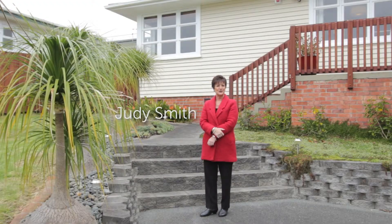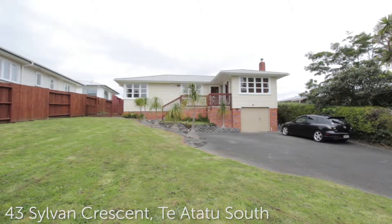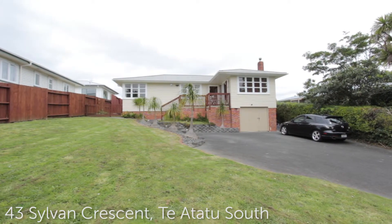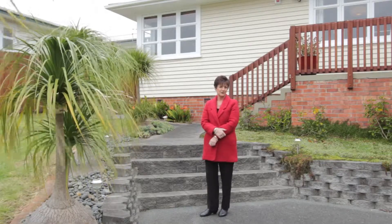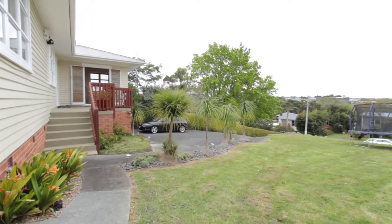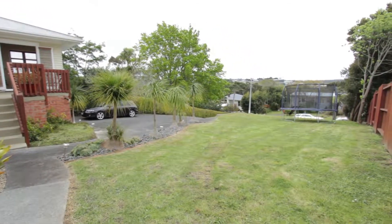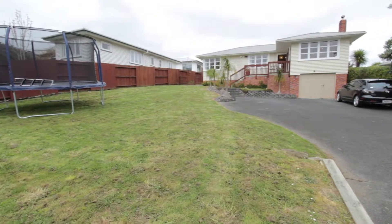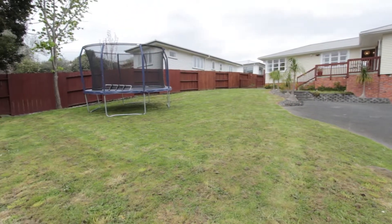Hi, my name's Judy from Barfoot and Thompson and I'm here to show you through my new property at 43 Sylvan Crescent, Te Atatou South. The property has been fully renovated throughout and it's just delightful. Out the front there is plenty of parking for cars and a generous lawn area for young ones to play. The front garden is terraced and it is worthwhile checking the potential of putting another dwelling at the front of the property.